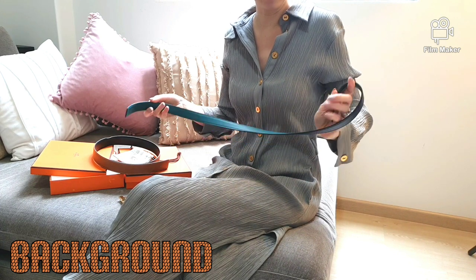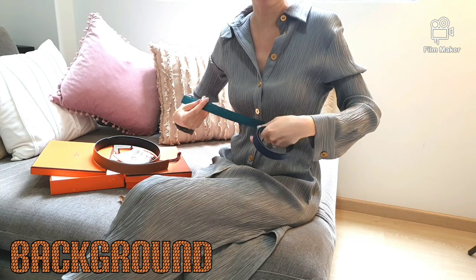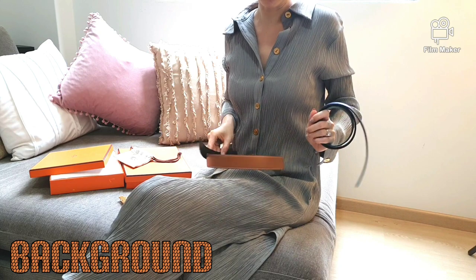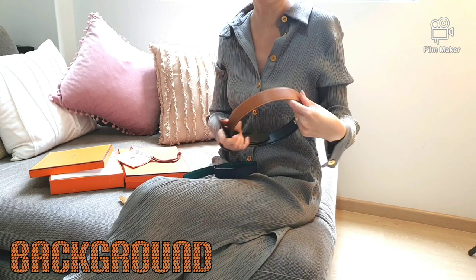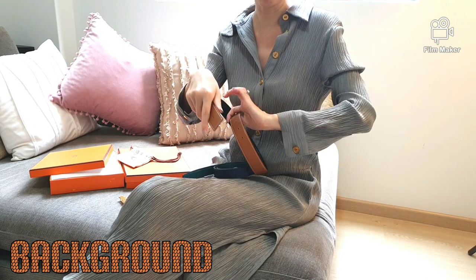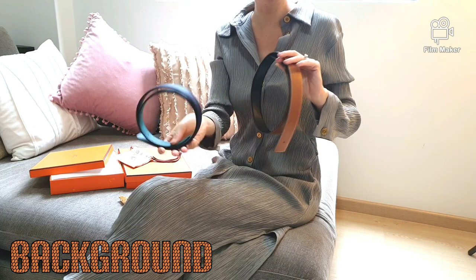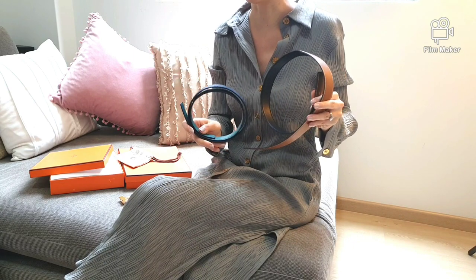Back in those days when tiny wasn't the trend, H belts were popular in the 32mm size, which explains why I also purchased the 32mm size first and wore this belt to death. Then the micro trend came and it was the second belt I purchased, which I then grew to love more than the bigger one — and I will discuss that later.